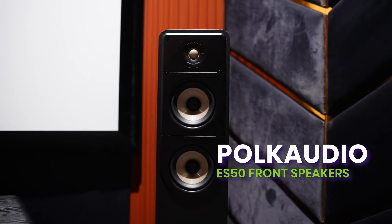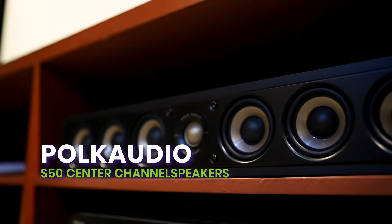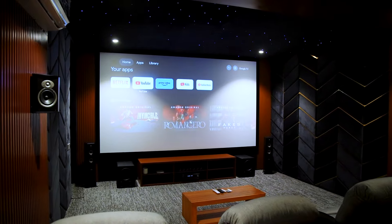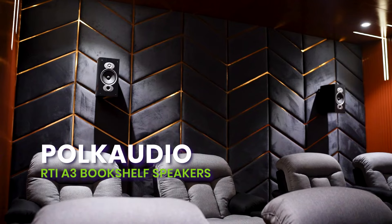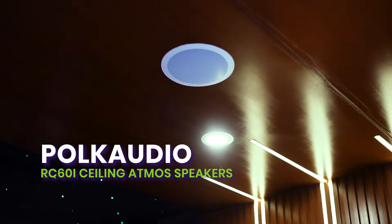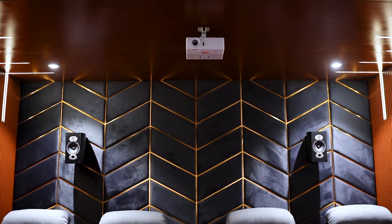First up we have the Polk Audio ES50 front speakers providing crystal clear audio that brings movies to life. Paired with the Polk Audio S50 center channel speaker, dialogue is crisp ensuring you never miss a word. The Polk Audio FXI A3 dipole surround speakers along with Polk Audio RTI A3 bookshelf speakers paired with RC6TI ceiling Atmos speakers create a surround sound experience that engulfs you in sound from every angle.